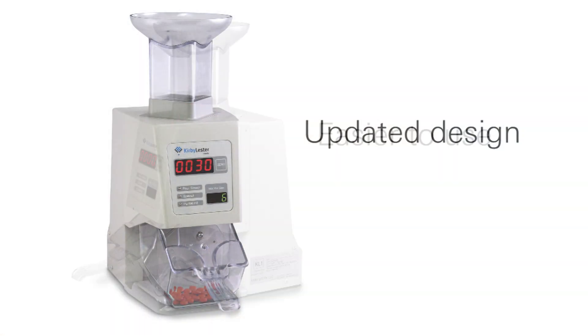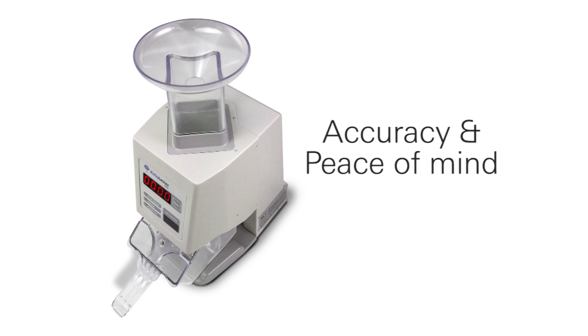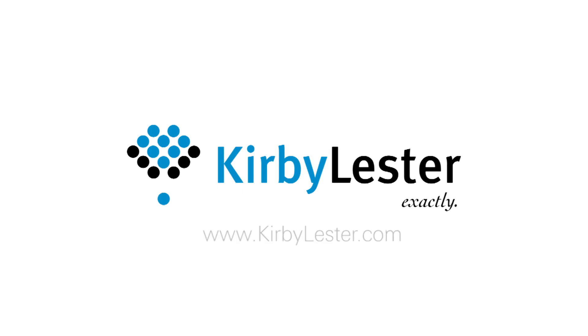New updated design. Even easier to use. Accuracy and peace of mind. With the KL-1 from Kirby Lester, we've thought of everything to make your counting always accurate.